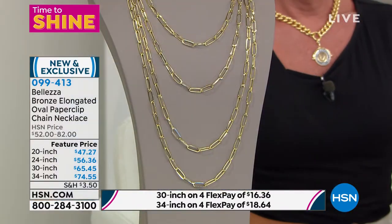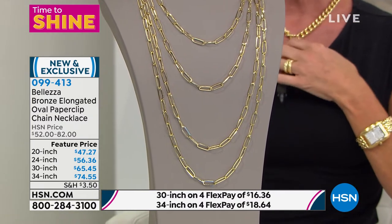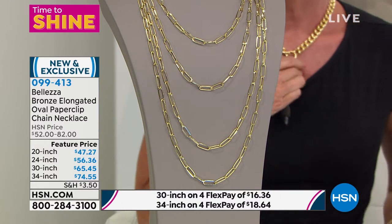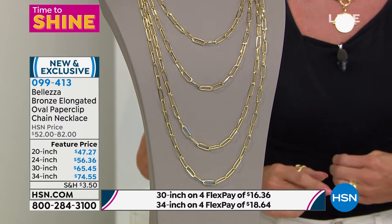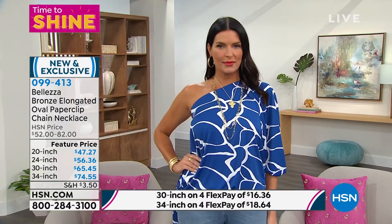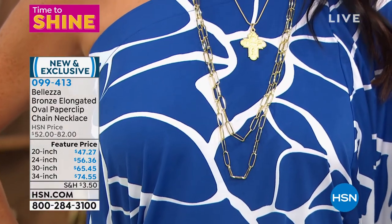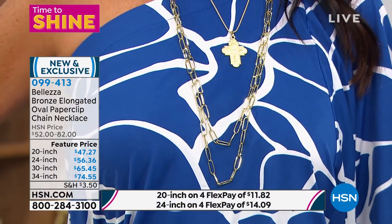Do you know how hard it is to find a 34 inch chain? It's almost impossible. When you're layering you need the perfect distance between each layer to get that beautiful bib effect — that waterfall effect that's so complimentary on every woman. The long one is slimming, sexy, and flirty. I always say wear at least three, five, or seven — never an even number. It just looks off.